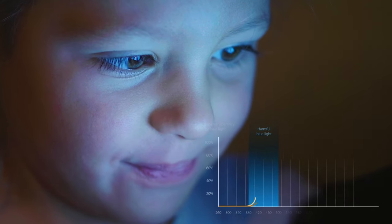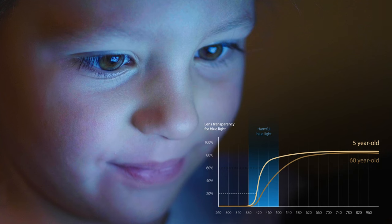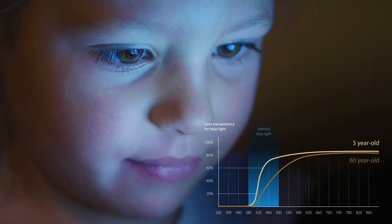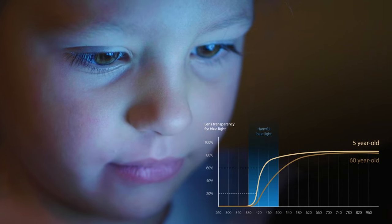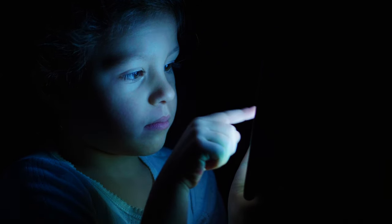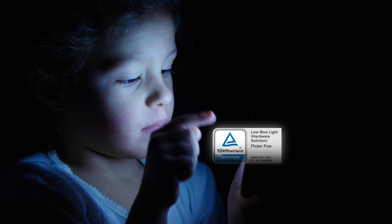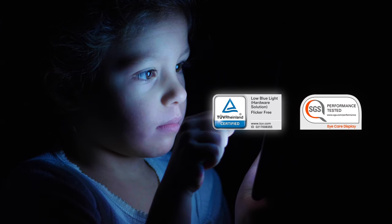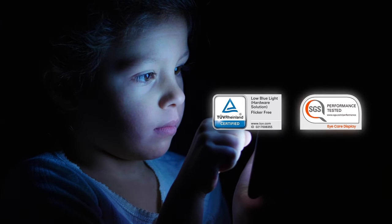Children's eyes are not fully developed, meaning that harmful blue light can penetrate their eyes more easily, potentially causing premature ageing of the retina. ASUS OLED laptops are certified by professional third-party agencies TÜV Rheinland and SGS for low blue light levels, making them more gentle on the eye for children.